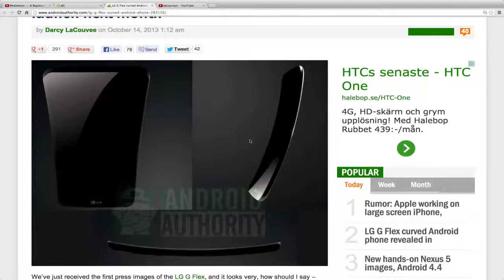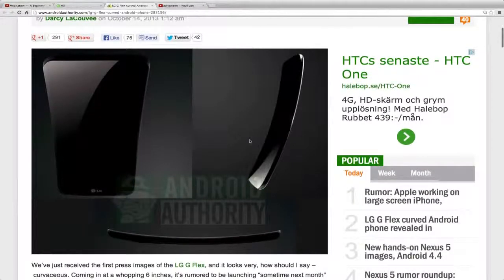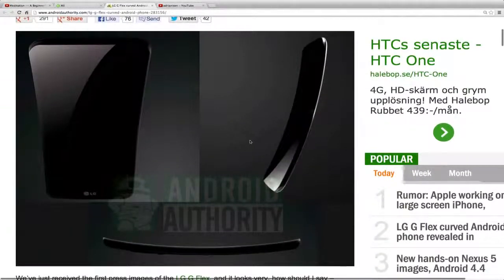Now we have another device from LG also with a curved display, and this time it's pretty interesting because the display is flexible — not going from side to side like the Galaxy Round, but from top to bottom. Android Authority has pictures here from three different angles, saying these are the real press render images.